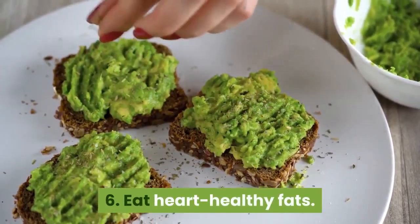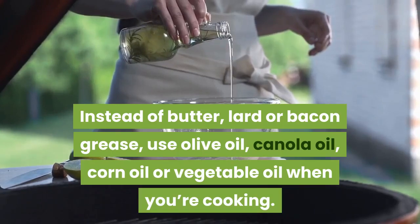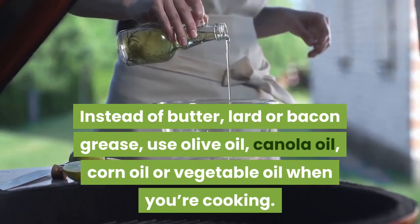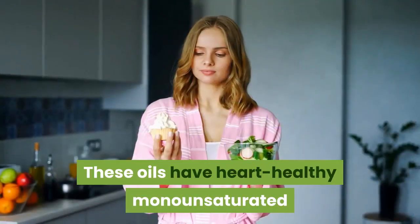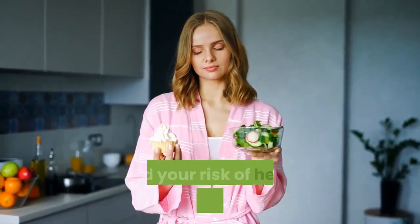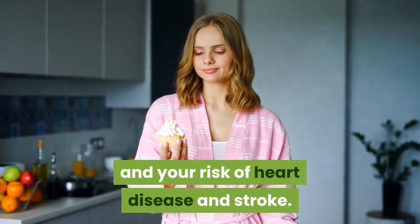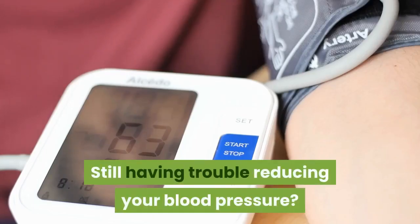6. Eat Heart-Healthy Fats. Instead of butter, lard or bacon grease, use olive oil, canola oil, corn oil or vegetable oil when you're cooking. These oils have heart-healthy monounsaturated and polyunsaturated fats, which can help lower cholesterol levels and your risk of heart disease and stroke.